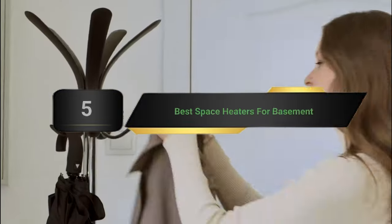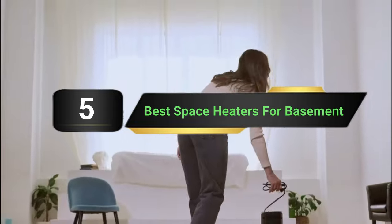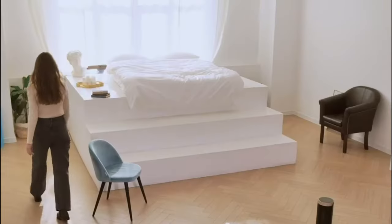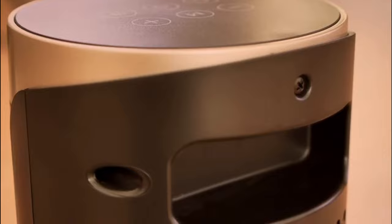Hi everyone, today we're going to take a look at the 5 best space heaters for basement on the market for this year. First we're going to show you our 5 best picks, then we'll talk about what you should look for before buying a space heater for basement. You can find timestamps and links to all the products we mention in this video down in the description below. Let's get started.